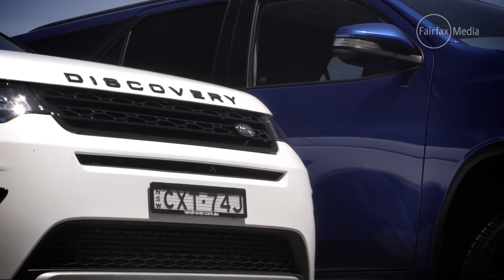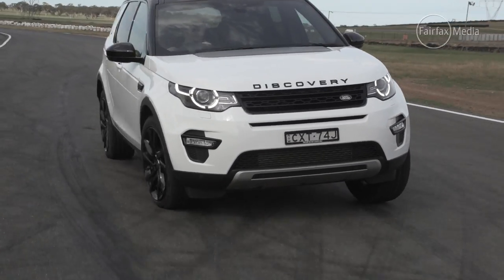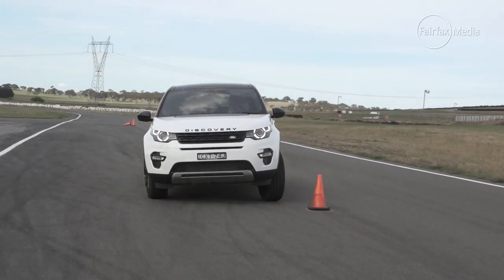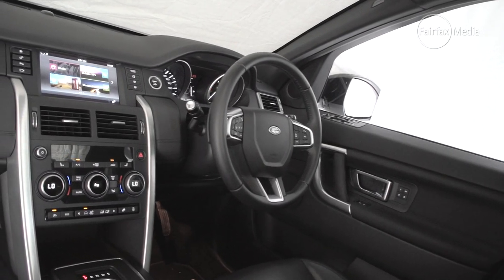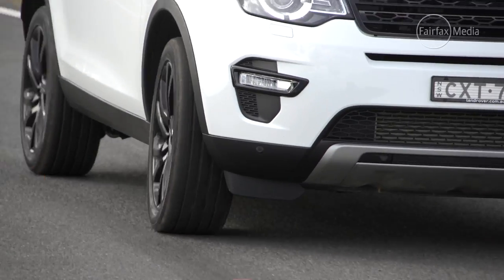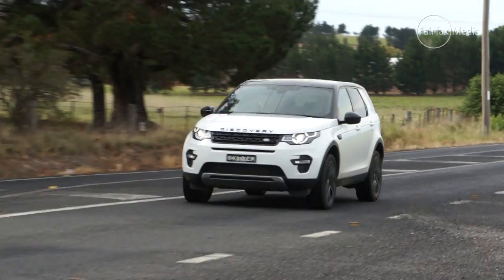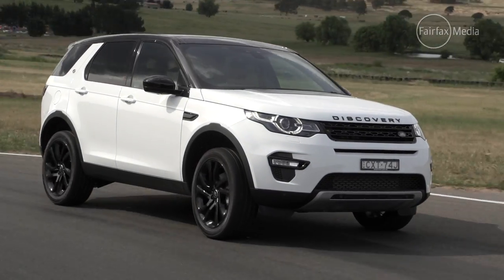Similarly, the Land Rover Discovery Sport mixes car-like on-road manners with extremely capable off-road abilities, and throws in a splash of luxury as well. It's a smart-looking car with a clever interior, good features, and the most sporty on-road character of this bunch. But its turbo-diesel four-cylinder, while energetic in the mid-range, is noisy and suffers from a bit of turbo lag under heavy acceleration.